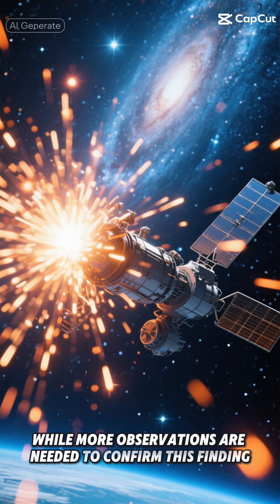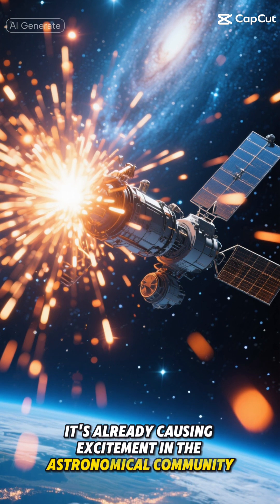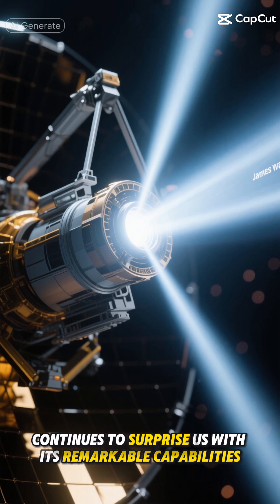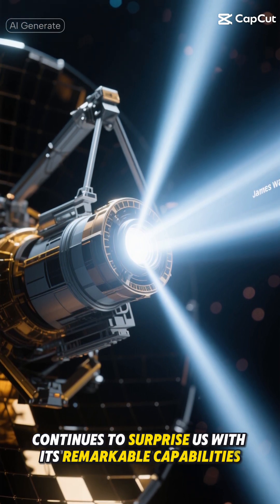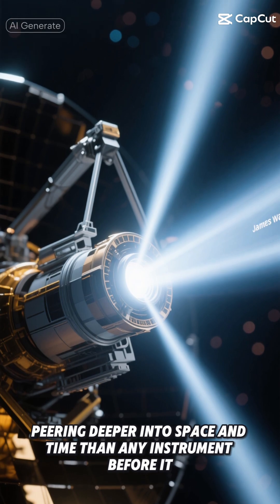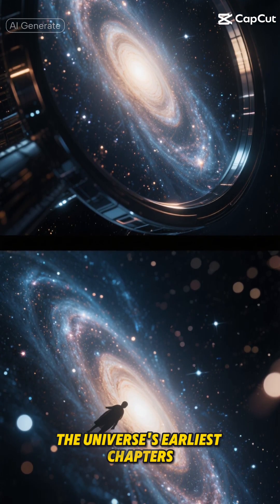While more observations are needed to confirm this finding, it's already causing excitement in the astronomical community. The James Webb Space Telescope continues to surprise us with its remarkable capabilities, peering deeper into space and time than any instrument before it. It's as if we've finally developed the right lens to read the universe's earliest chapters.